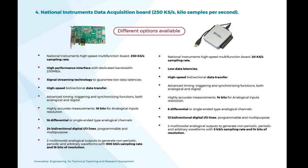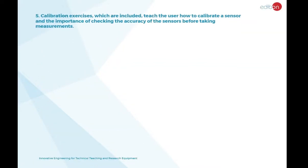The National Instruments Data Acquisition Board, installed in the user's computer, collects, stores, and graphs data. It is capable of taking samples at a rate of up to 250,000 samples per second.